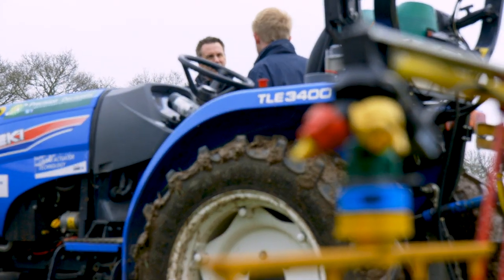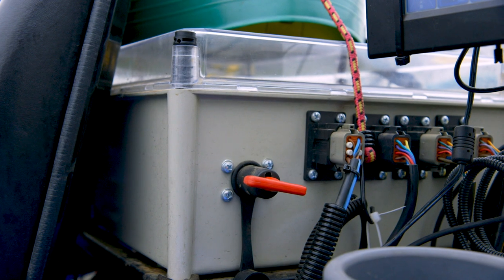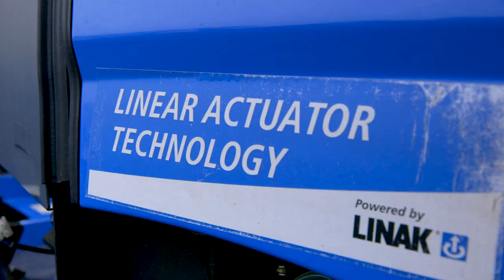And how have you made them autonomous? Everything we've used is off the shelf, you could buy yourself, and it revolves around the open source autopilot from a drone. And then we've had to adapt our tractors' manual controls with motors and actuators.